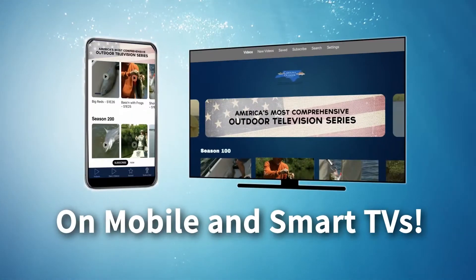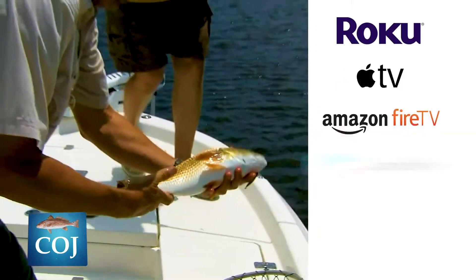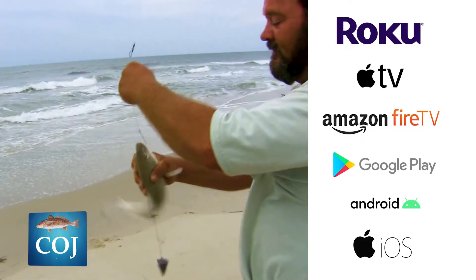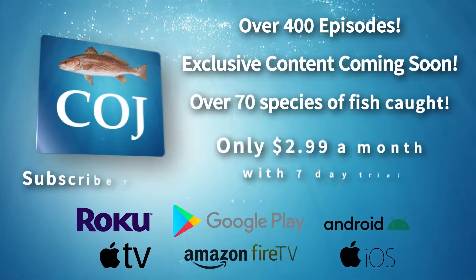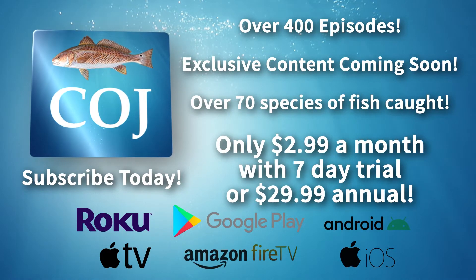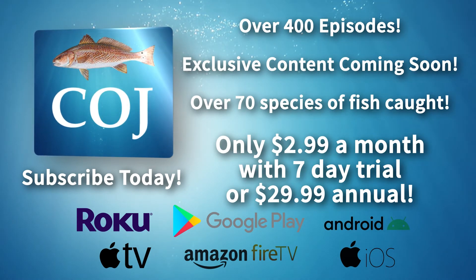Watch and learn from professional guides and expert anglers catch over 70 species of fish. Available now on Roku, Apple TV, Amazon Fire, Google Play, Android and iOS. Download and subscribe to the Carolina Outdoor Journal app today — only $2.99 a month with a free seven-day trial, or just $29.99 annual subscription.